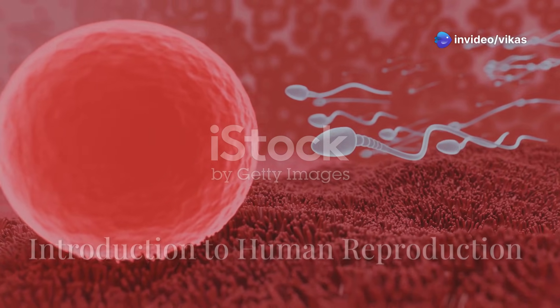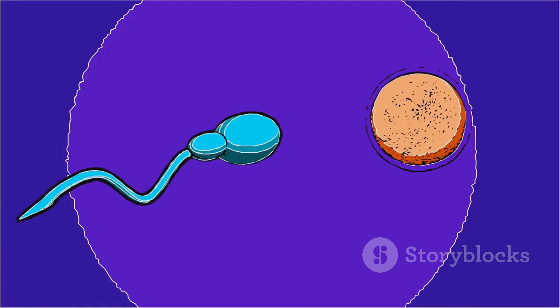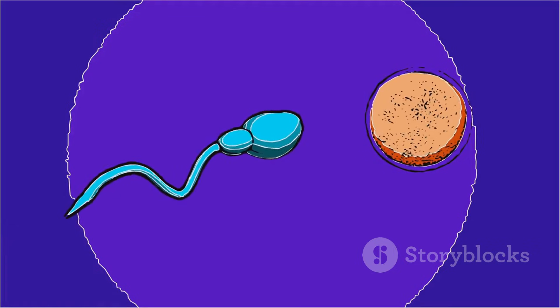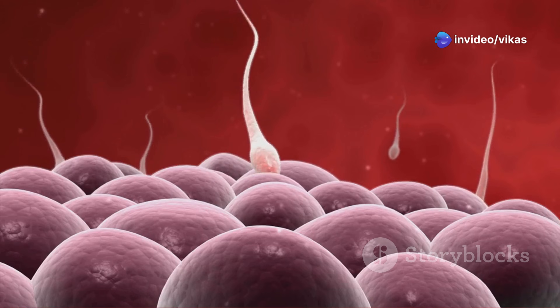Have you ever wondered how life begins? How do two tiny cells — one from a male and one from a female — come together to create a whole new human being? Well, today we're breaking it all down in the simplest way possible. So get ready for an amazing journey into the world of human reproduction.